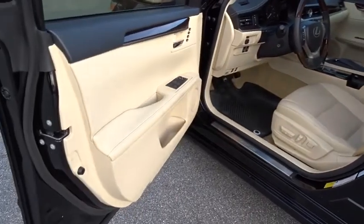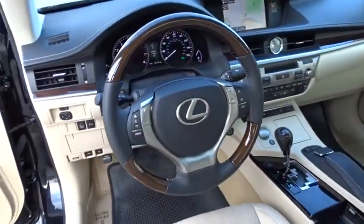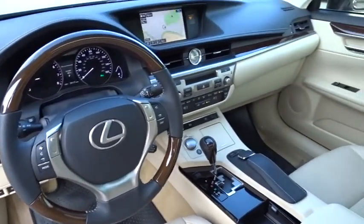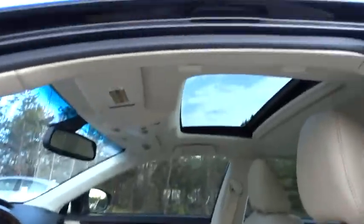Leather wrapped steering wheel, power steering, adjustable steering wheel, keyless start, auto dimming rear view mirror, cruise control, four wheel disc brakes, aluminum wheels, floor mats, rear defrost, front wheel drive.